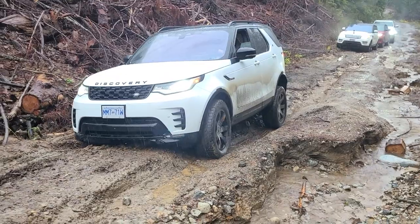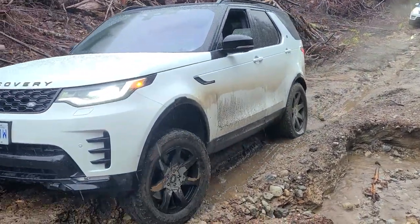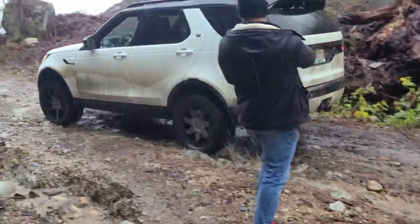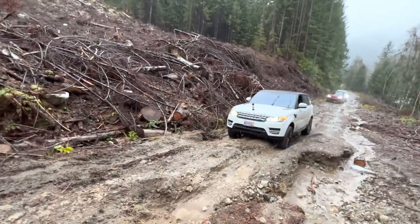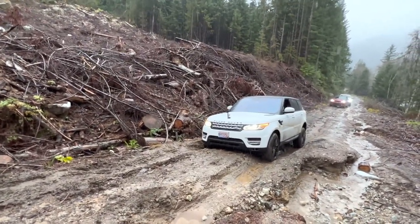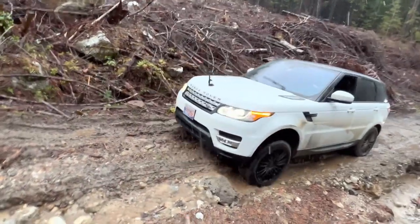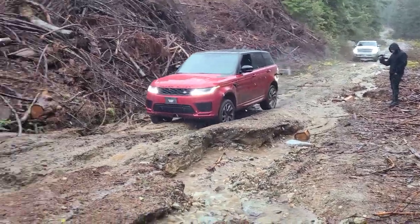We approach our first little washout here and the Discovery tackles it pretty easy. Next up is the Range Rover Sport — remember, no low range, so just a very basic all-wheel drive system, and his very first time tackling this type of terrain. A little too fast there, but he got up.